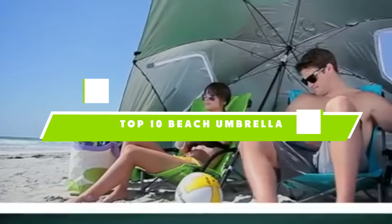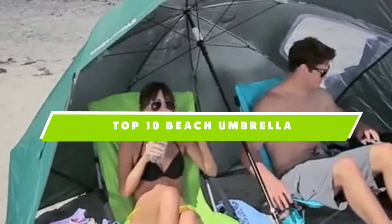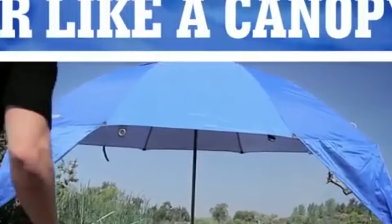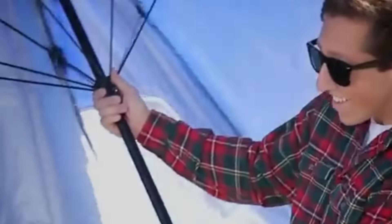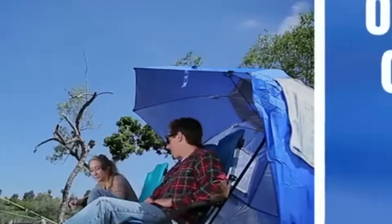If you're looking for the best beach umbrella, here's a list you must see. We made this list based on our personal preference, and sorted it based on the features, prices, quality, durability, and reputation of the manufacturers, and customer feedback.